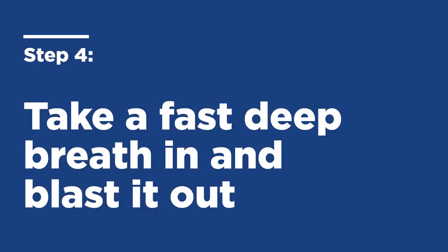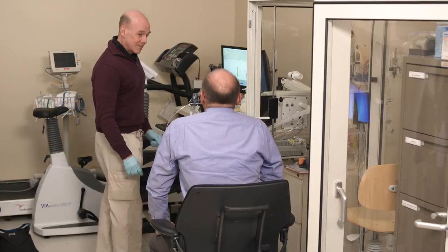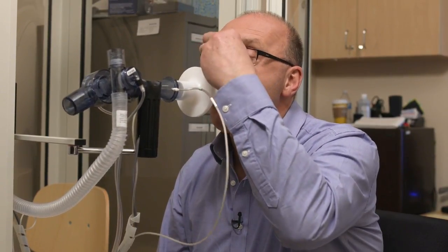All right, now take a fast breath in and blast it out. Keep blowing, keep blowing, keep going. You're doing great — keep going, keep pushing out, keep pushing. And take a fast breath all the way back in. That's great. You can come off that mouthpiece and take those nose clips off.